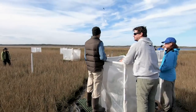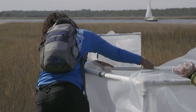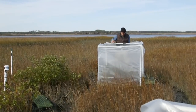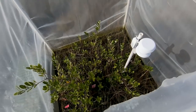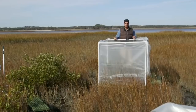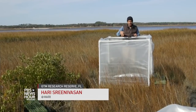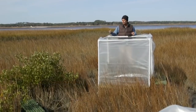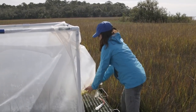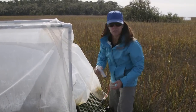As climate change makes these cold snaps less frequent, researchers are studying how permanently warmer temperatures will affect this ecosystem. Each of these chambers is a glimpse into the future. By shielding it from the elements, the temperature inside is a couple of degrees centigrade warmer. Scientists can study what happens to the salt marsh and the mangrove in here at these higher temperatures versus what's outside. What we see happening, at least in our first six months of data, is that the mangroves seem to be growing faster in the warming chambers.